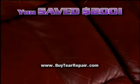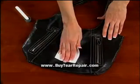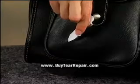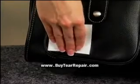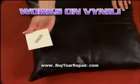You just saved $200. Don't trash that designer handbag — restore it and give it new life for just pennies. You just saved another $100. Leather Miracle Tear Repair fills holes, rips and tears and creates a permanent bond that's virtually invisible. And it even works on vinyl. Incredible!